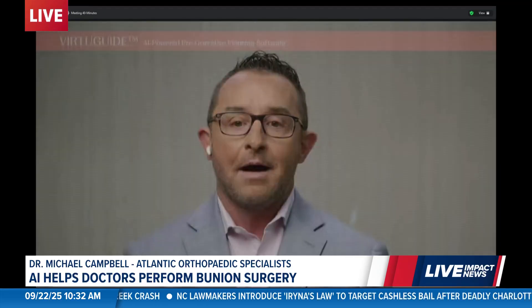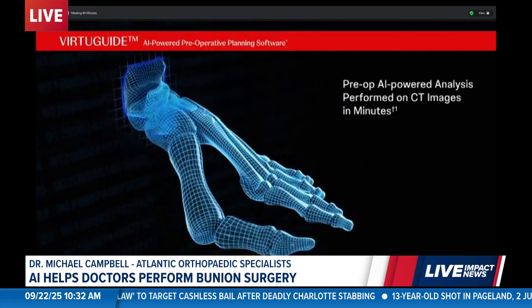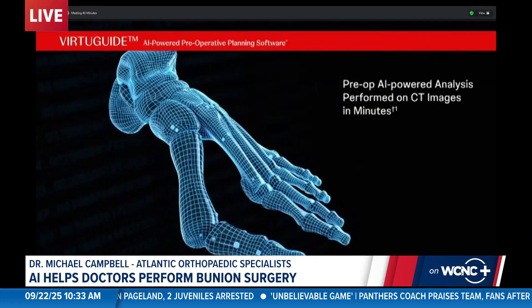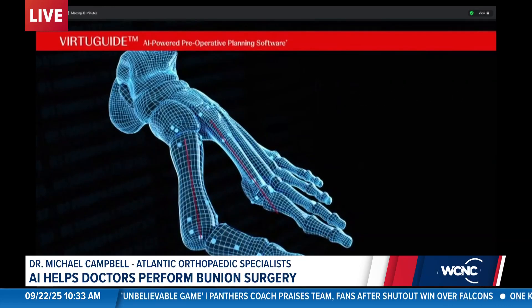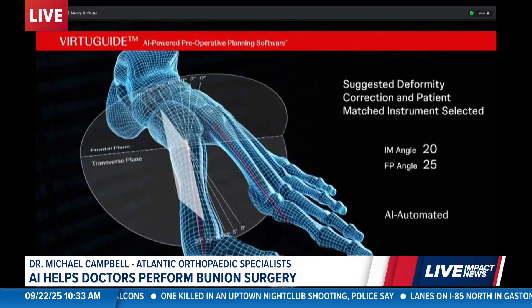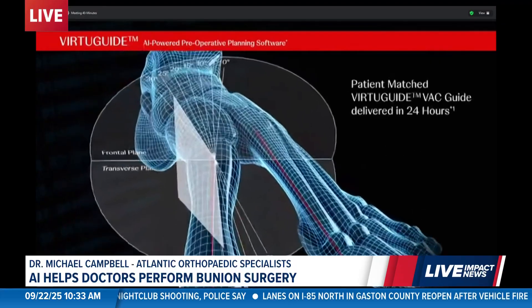So let's talk about this new technology. How does it differ from traditional bunion surgery? When I first started practice, bunion surgery was a lot of art — you had to go into the operating room and figure out how you were going to correct all these different issues. VirtuGuide was developed by Johnson & Johnson MedTech, and that's what I'm here to talk about today. It's a system that uses preoperative software where we can actually do the surgery digitally in the office. I can actually show the patient before they go to the operating room what their foot will look like when we're done, with a reconstruction tailored exactly to that patient and that foot deformity.